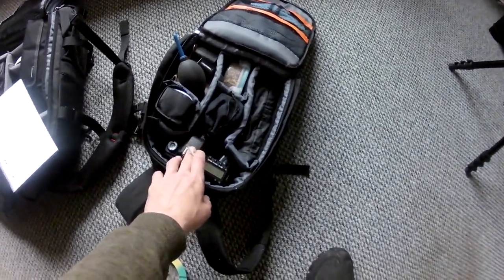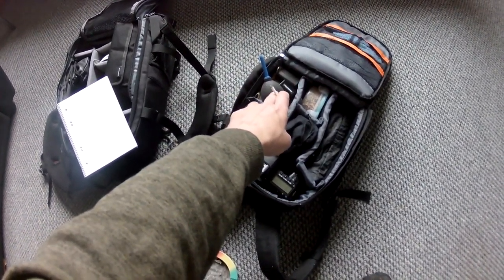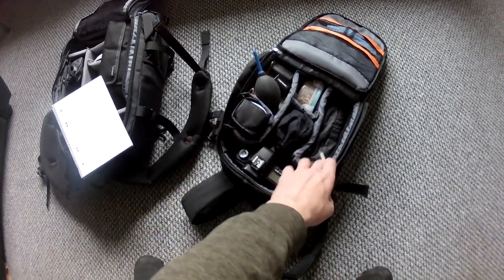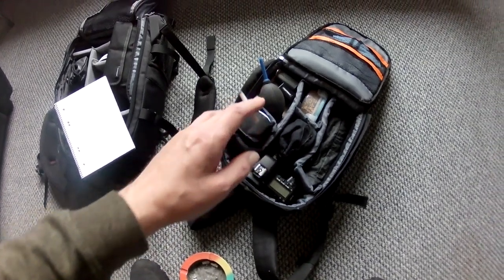My kit lineup for today — obviously my camera with the 100mm lens on it. I've got the 730mm in there but I'm not going to use it. I've got my flash, my camcorder, a really basic kit and my tripod. It's quite good to see what I get — I'll get my normal bird images and stuff like that as well.